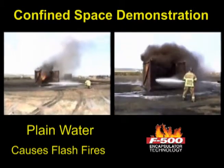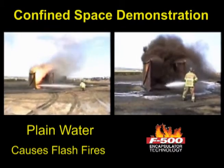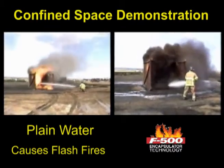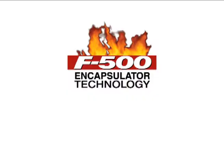Whether it's an open or confined area, these two demonstrations illustrate why F-500 Encapsulator Agent is required for fighting any coal or combustible dust type fires.